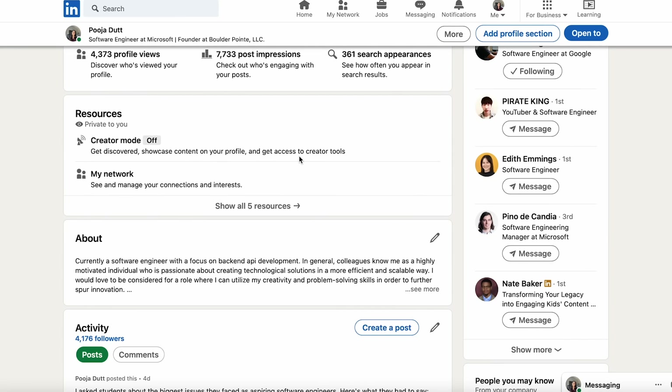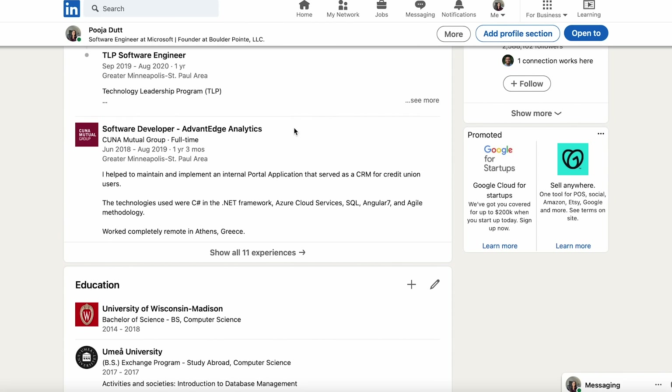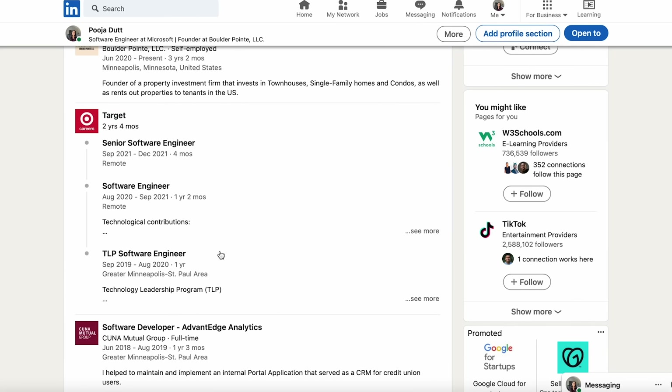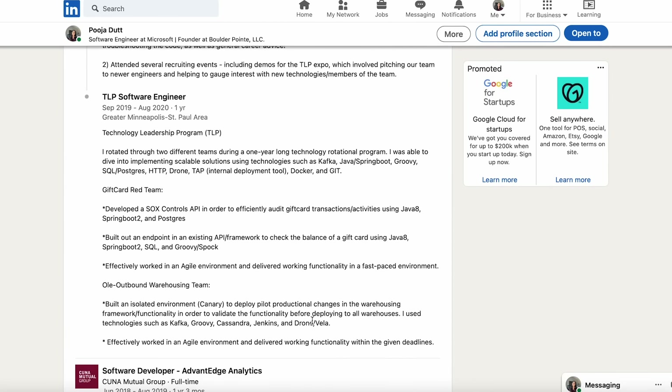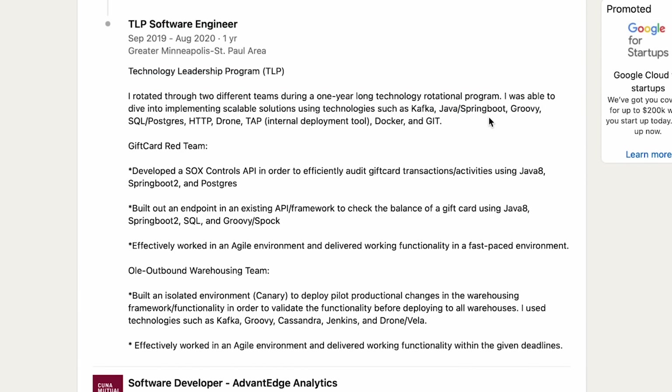The main thing is the experience, kind of like I talked about with the resume. For example, I was a software developer at Advantage Analytics — that was the startup I worked for right after college. But I don't think that was the experience recruiters really liked to see. They probably liked my Target experience. I talked about that experience pretty in depth — I moved through two different teams in a rotational program. I kind of just talked about what I did. Again, I haven't quite shown the impact, and those are the things I would have liked to add on my LinkedIn.